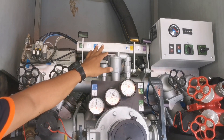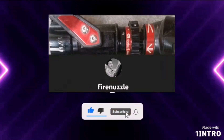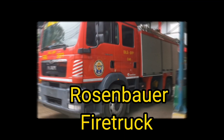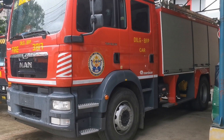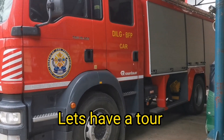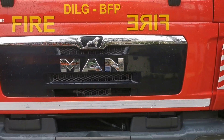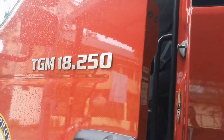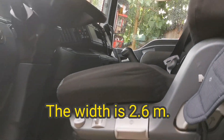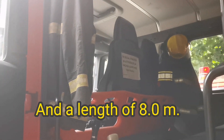Hey, primer. The height of this fire truck is 3.6 meters, including the turret. The width is 2.6 meters and a length of 8.0 meters.